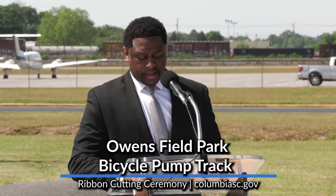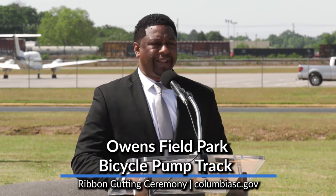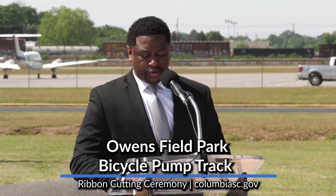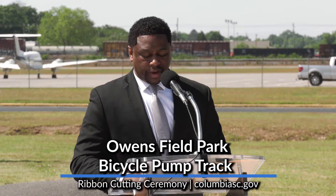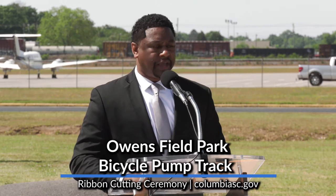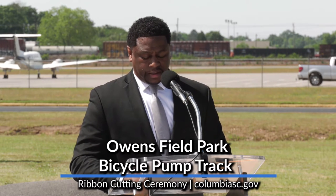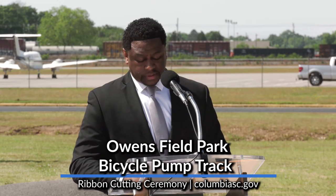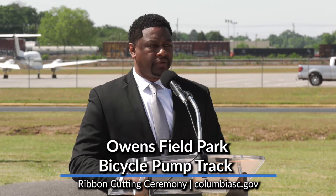This ribbon cutting today is a continuous result of the good work that's been going on for the last several months. The new bicycle pump track, which is directly behind me, is a great addition to Owensfield Park and complements the existing skate park and the other amenities within the park. The pump track is a bicycle course featuring rolling hills and berms that vary in height and frequency, designed for all skill levels.